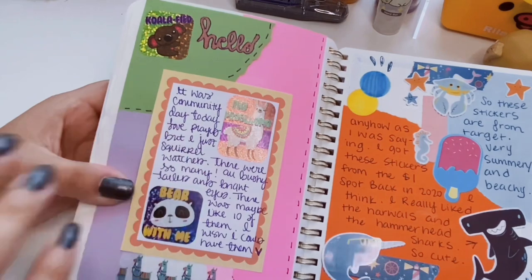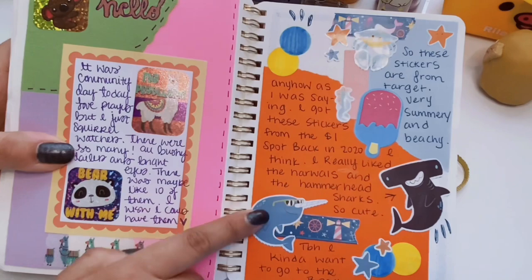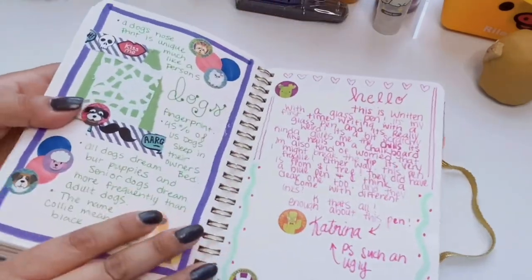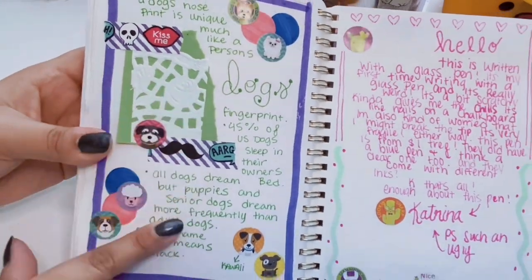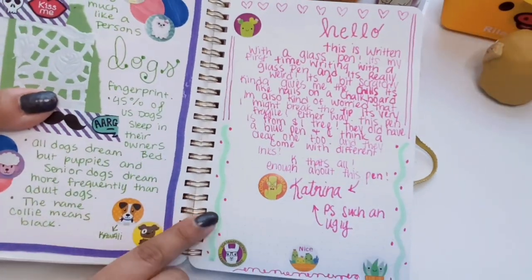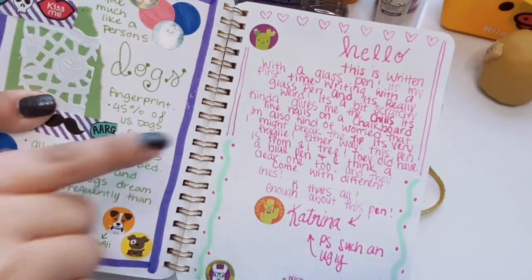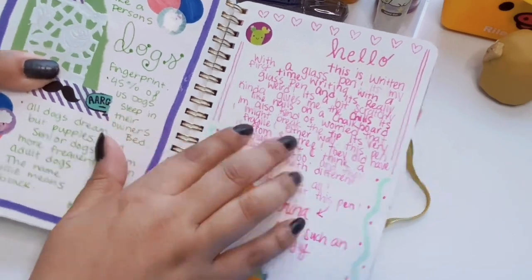This next spread has stickers from Walmart — they were actually teacher stickers, but I loved all the animals. You're going to see a lot of narwhals; I just think they're adorable and they're from an old summer sticker book from Target. Here's one where I love my little doily papers — you can get those at Dollar Tree. This one is about dogs because I have these little dog stickers and I put dog facts. And this next one — I literally wrote it just because I got this glass pen from Dollar Tree.